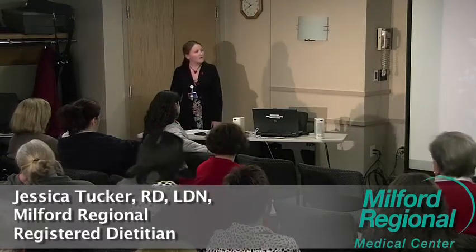Tonight, Deb asked me to give you some healthy eating guidelines. One word you're not going to hear me say tonight is 'diet,' because I hate that word. What I am going to talk about is changing your lifestyle and making better choices that you can live with.